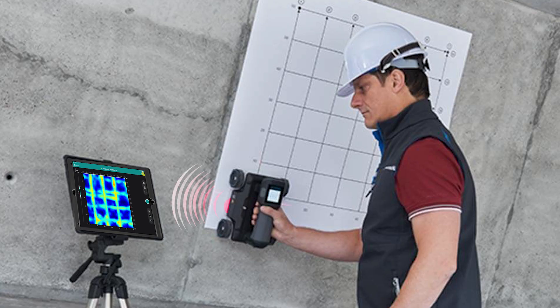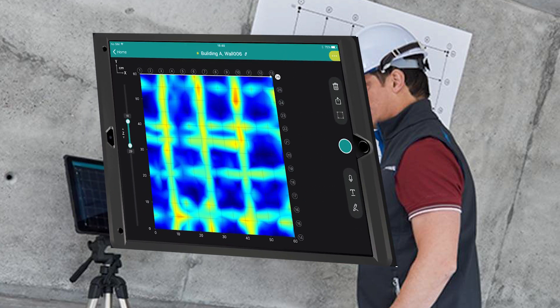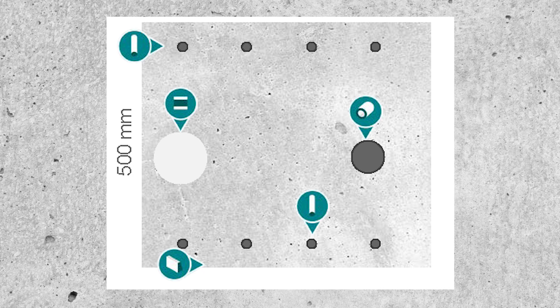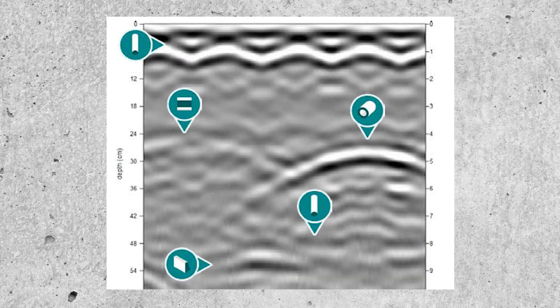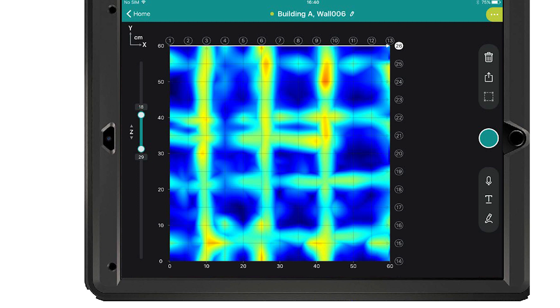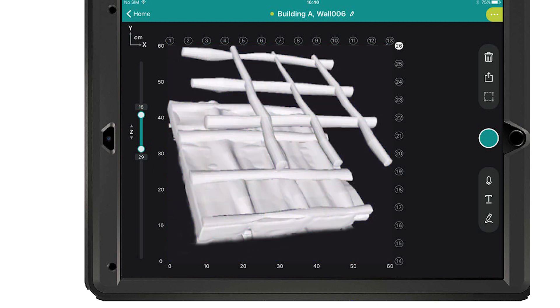When a GPR unit directs its high-frequency radio waves into a concrete structure, the waves reflect as they encounter objects of various densities. Raw radar reflections are processed by sophisticated software into easy-to-understand graphics, simplifying the interpretation of data.